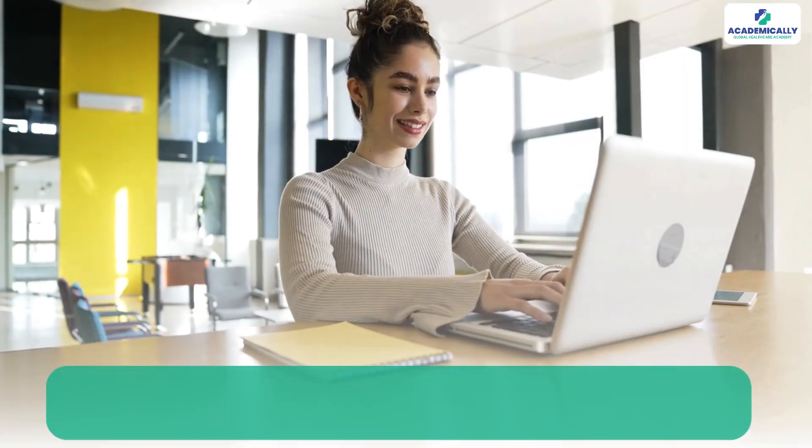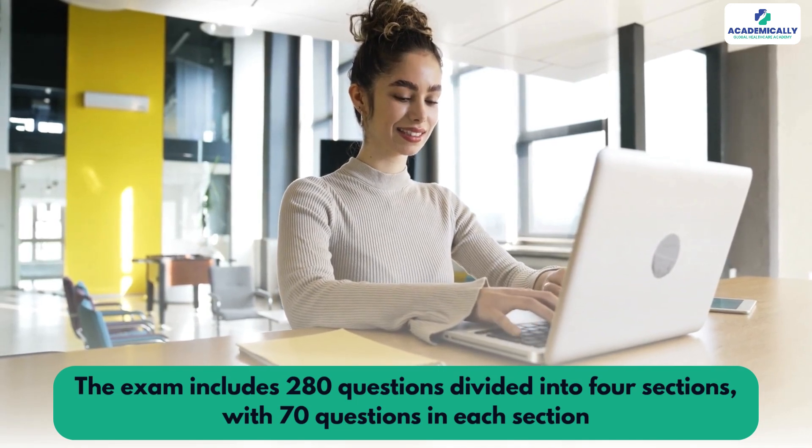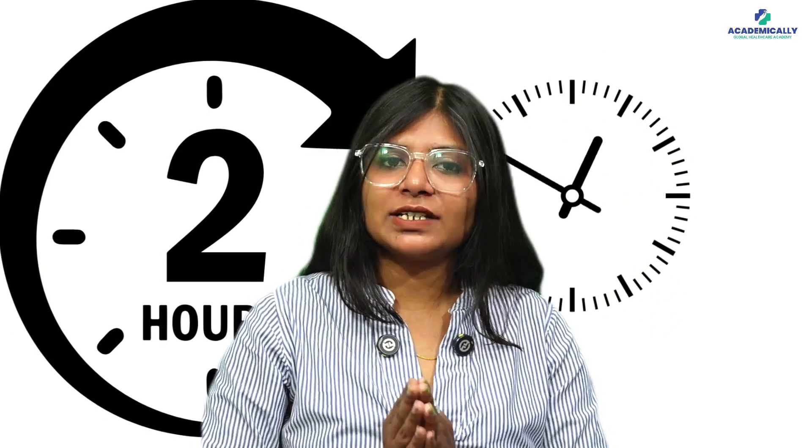The written exam is a computer-based multiple-choice exam held twice a year in multiple locations across the world, so you don't really have to go to Australia to take it. It includes 280 questions divided into four sections, with 70 questions in each section. You'll have two hours to complete each section — two sections on day one and two on day two.